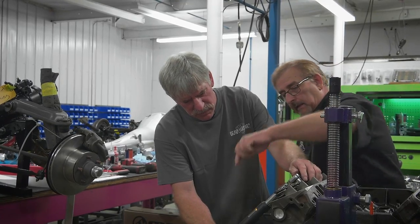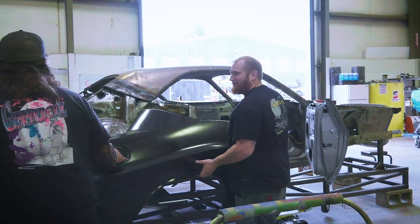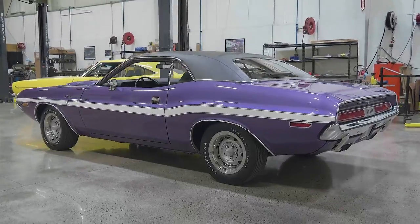Mark and Cousin Duct Tape build out the 340 engine. Will assists with metal work. And Dave begins to wrap up our 1970 Plum Crazy Challenger.